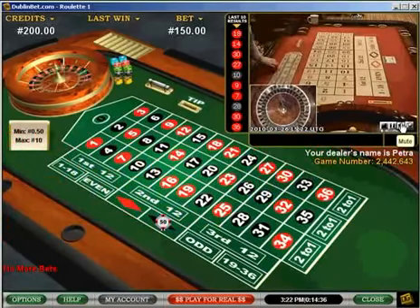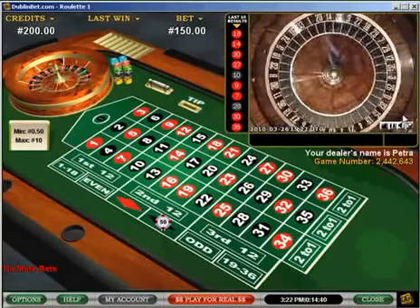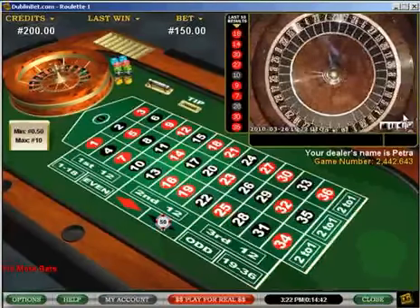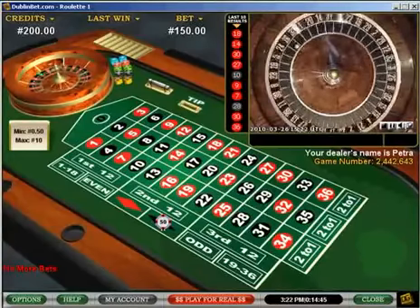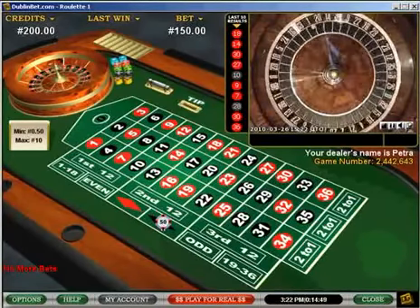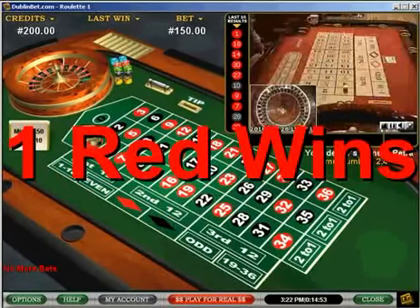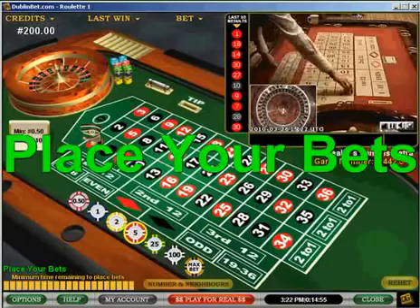The odds of red coming up five times in a row are actually around about 2%, so I really should get a black this time and get some of my cash back. One red wins — that's five times in a row.